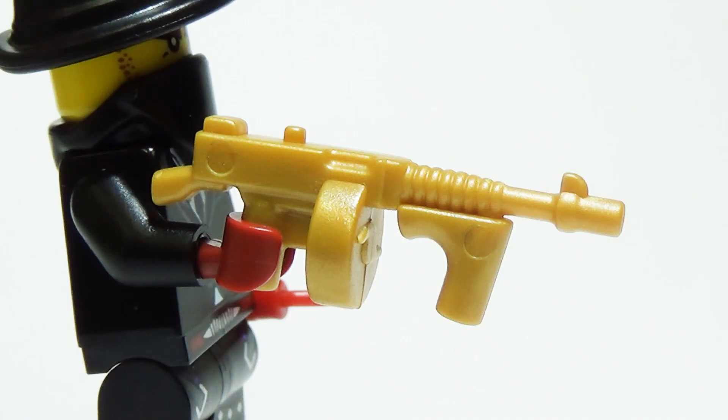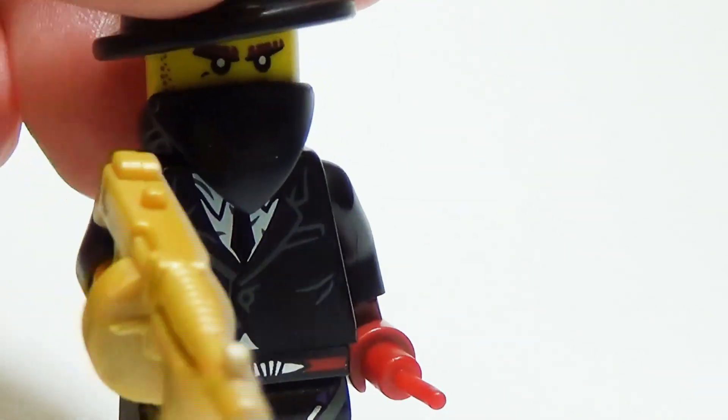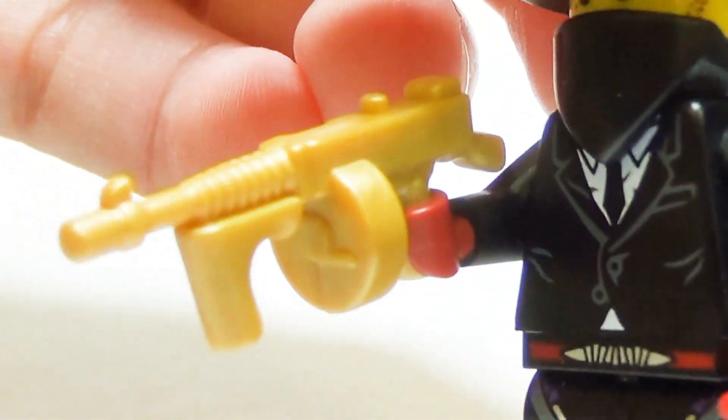The famous Chicago typewriter is now available to the most heinous 1920s gangster minifigs. Featuring a 50-round drum magazine and foregrip, the Tommy gun is the perfect choice for any minifig looking to participate in some good old-fashioned organized crime.